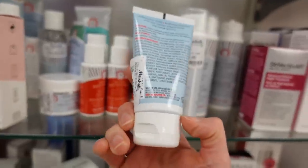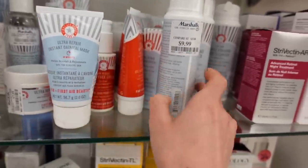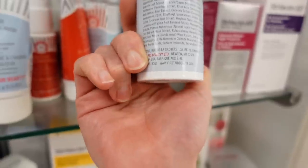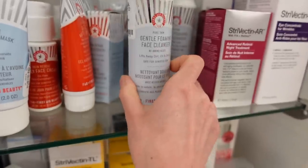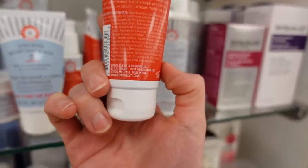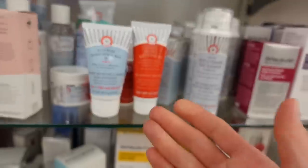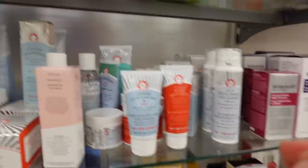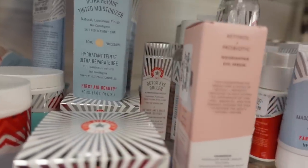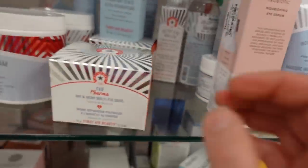First Aid Beauty — they sold out, they're no longer cruelty free, and I predict they're going to fizzle out. They've changed the formulations of a lot of their products. This one has sandalwood, which is a common irritant allergen. Their oil-free mattifying gel I think I reviewed before — this actually looked pretty promising with ceramides and licorice root. Their hydrating oat toner is really good. This ultra repair tinted moisturizer — I have a tinted sunscreen from them that has a weird gritty sensation, and when I tried contacting them about it they kind of ignored me.